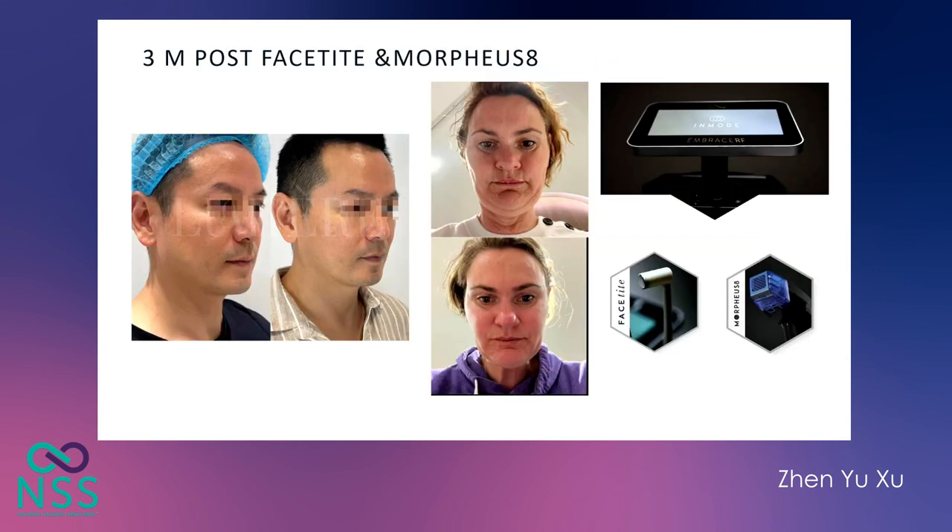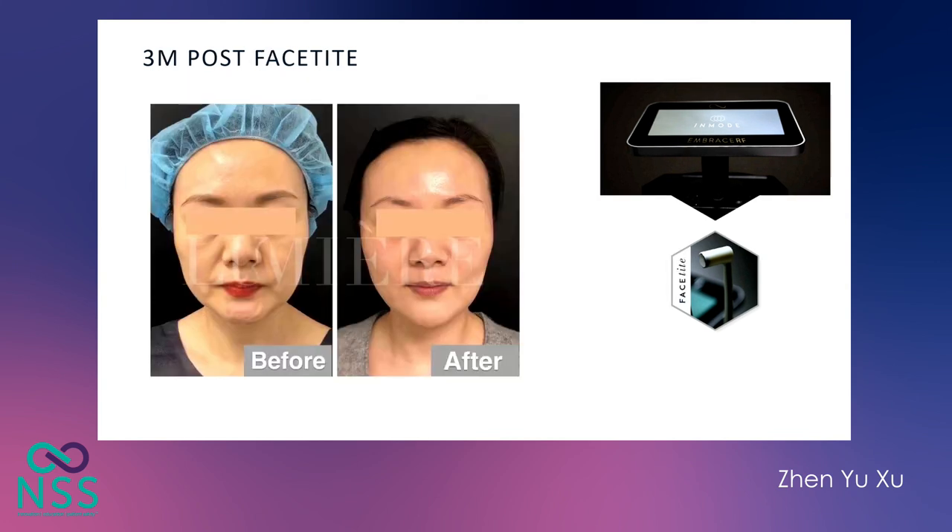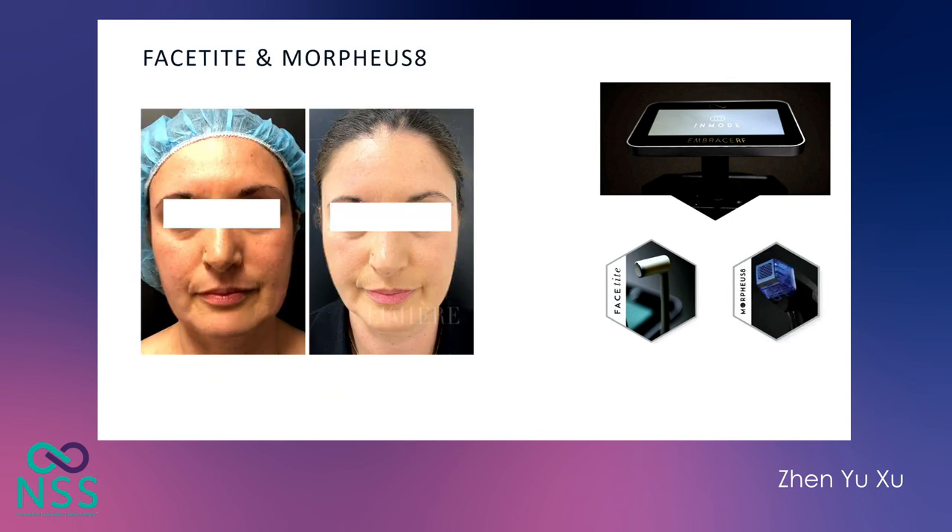Here are a few before and after photos. This gentleman is three months post-FaceTite and Morpheus 8 — he has good contraction of the skin and improvement of his jawline. This lady on the right is only one month post-treatment and already has good skin contraction, with more improvement to come. Final results for FaceTite and Morpheus 8 typically take three to six months to show. Another lady is three months post-FaceTite with good improvement of lower face shape and jawline. A further patient at three months post-FaceTite and Morpheus 8 shows good improvement of lower face shape, jawline, nasolabial fold, and marionette region.